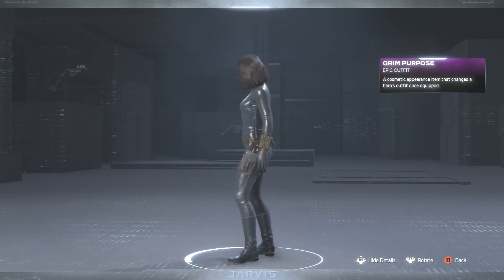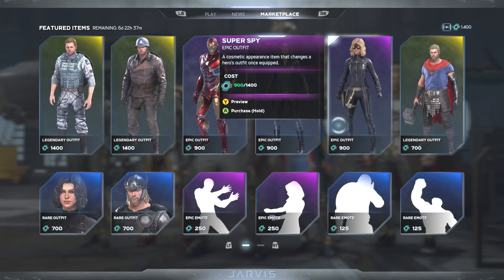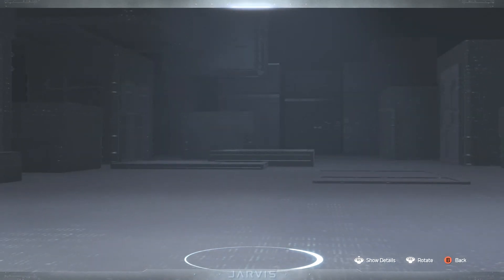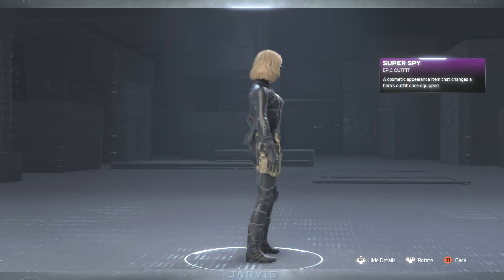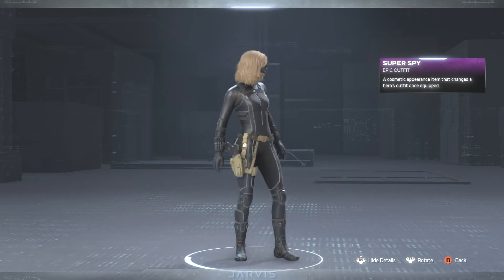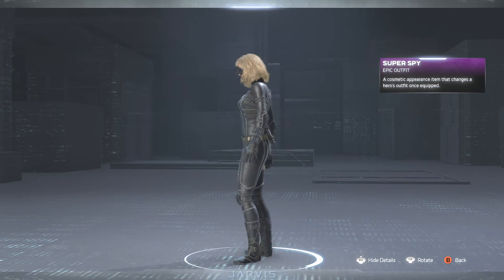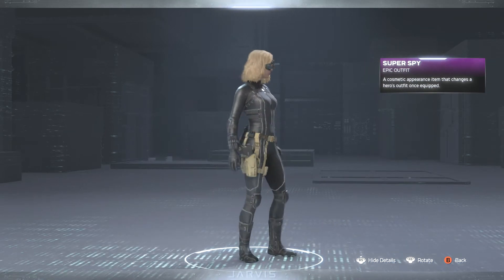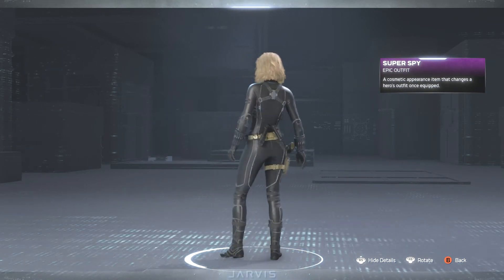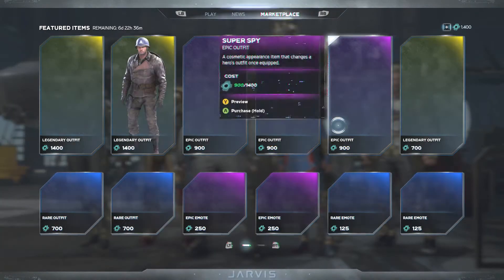Otherwise it looks pretty generic, especially for an epic outfit. Then we have the Super Spy, and this one gives her more of a Catwoman type look, at least with the little mask on her face. Her weapon holder is colored a different color too, so that's slightly more unique. I would much prefer getting this one compared to the Grim Purpose.